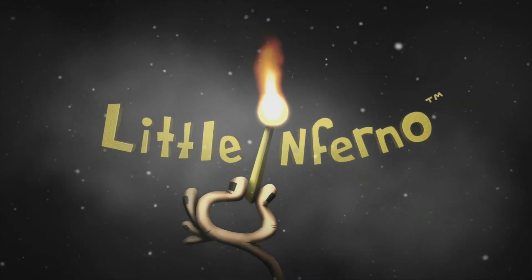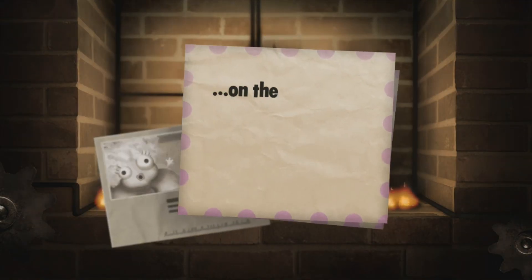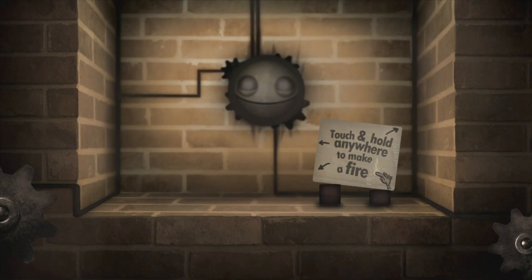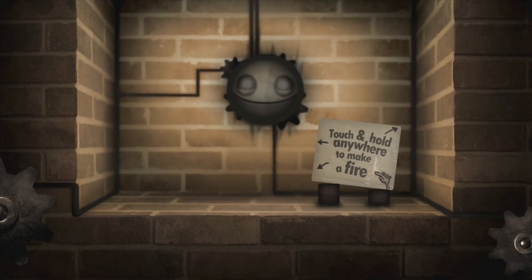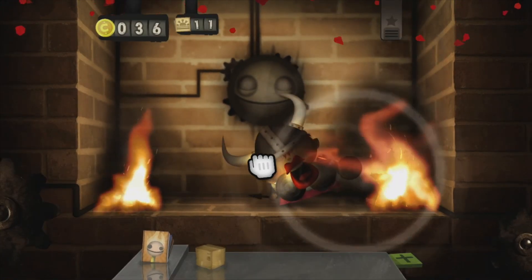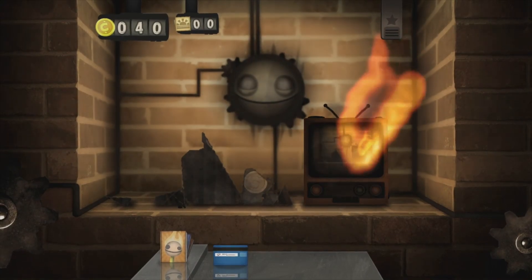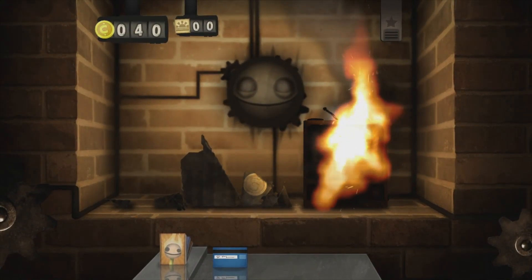Our last puzzle game for the Nintendo Switch is perfect for the holiday season. Let's talk about Little Inferno. I think this is one of the most unique video games we're going to be talking about for Switchmas. In Little Inferno you are sat in front of a fireplace and you simply just burn stuff. It might not sound like a lot of fun but I can assure you that once you start getting into it, it is so much fun burning things.